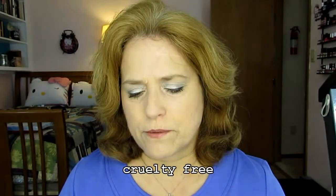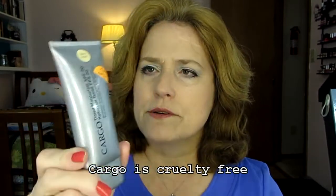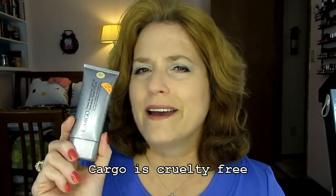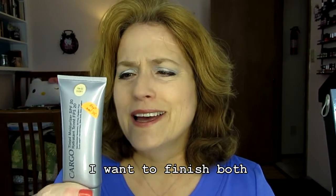I have a CC cream from Physician's Formula. This is kind of old. It's in the color light. I smelled it — it still smells okay. I'm going to use this and if it doesn't irritate my skin, I will use it up by the end of the year. I also have this Cargo tinted moisturizer. The SPF in it has already expired. I have two of these — one that hasn't expired yet and this one that has. It doesn't smell bad and the color's not off, so I'll just make sure I wear other SPF, which I pretty much do every day.